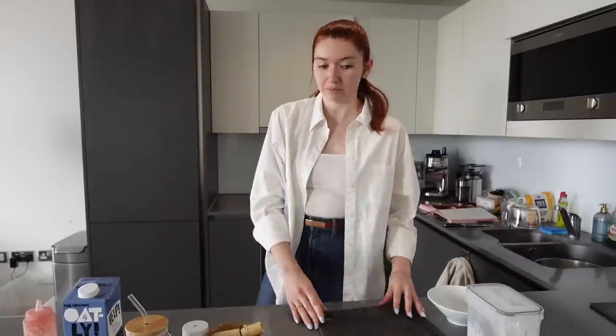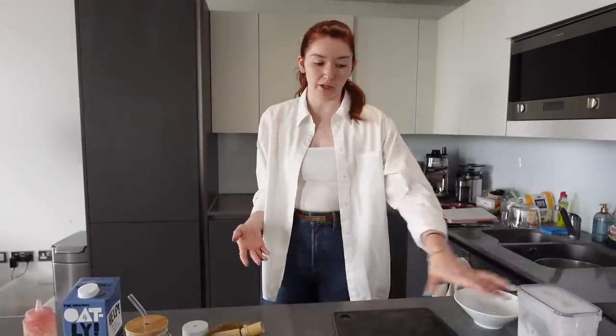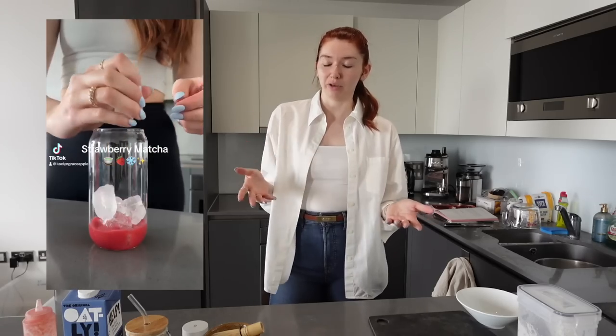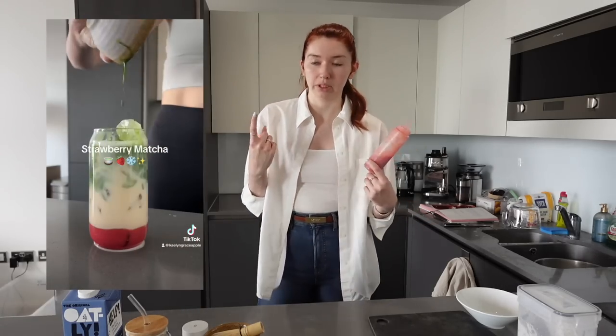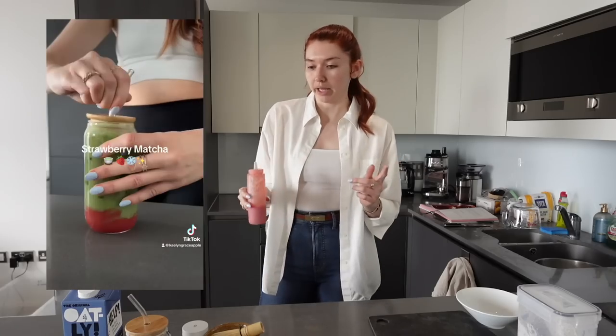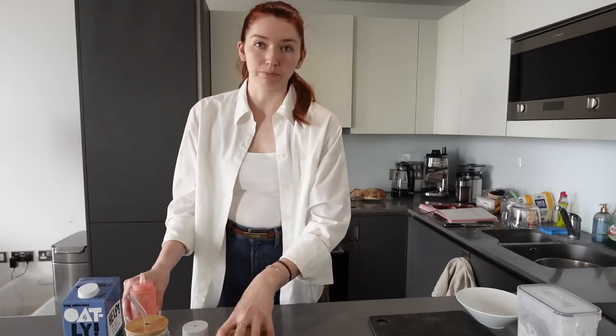I was rocking out to Taylor Swift, but then I was about to make my homemade strawberry matcha and figured that you might all like a recipe, because I get messages every time I post it on my Instagram. I thought that the little Reels video I did would have been explanation enough. However, in all fairness, the strawberry syrup is something that I make at home. But I figured I'd just show you my matcha process.